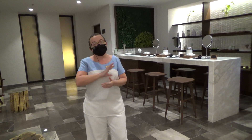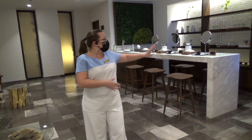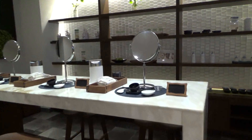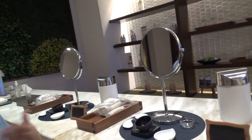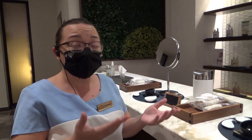Those are the products that we use for all of our facials, all of our body treatments, and all of them are available here. If you want to take a look, all of our guests sit in here, and we give them the products they can use. So we can teach them how to do their own facial.